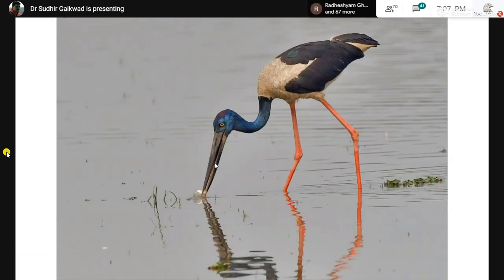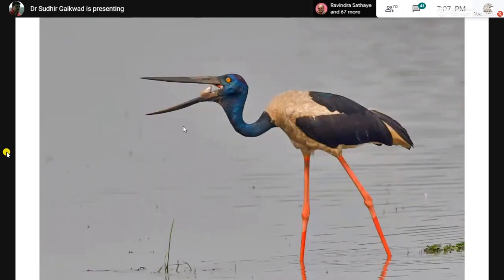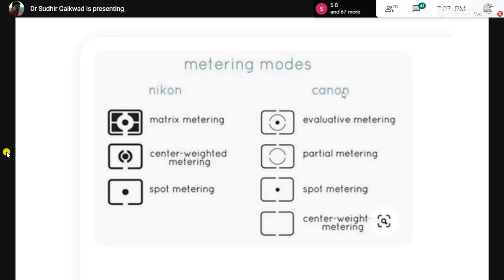If you have a good shutter speed, you can get excellent action shots — such as this osprey with a fish, caught at the moment it is about to dive.